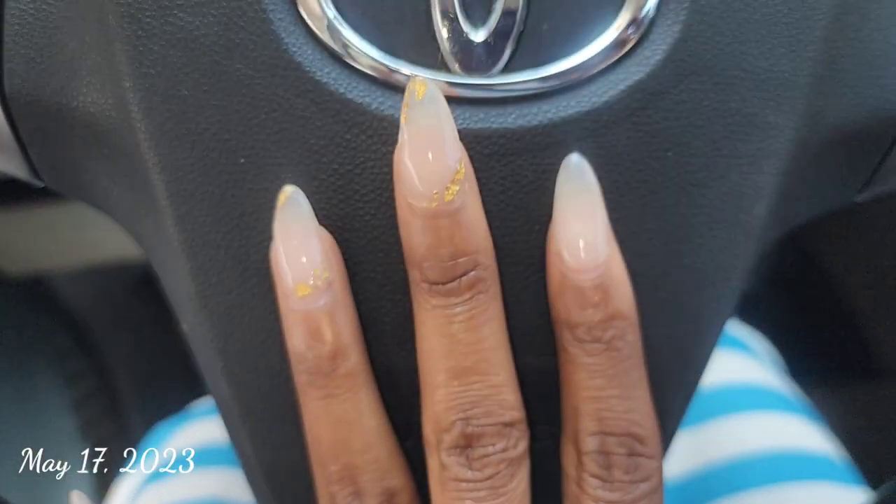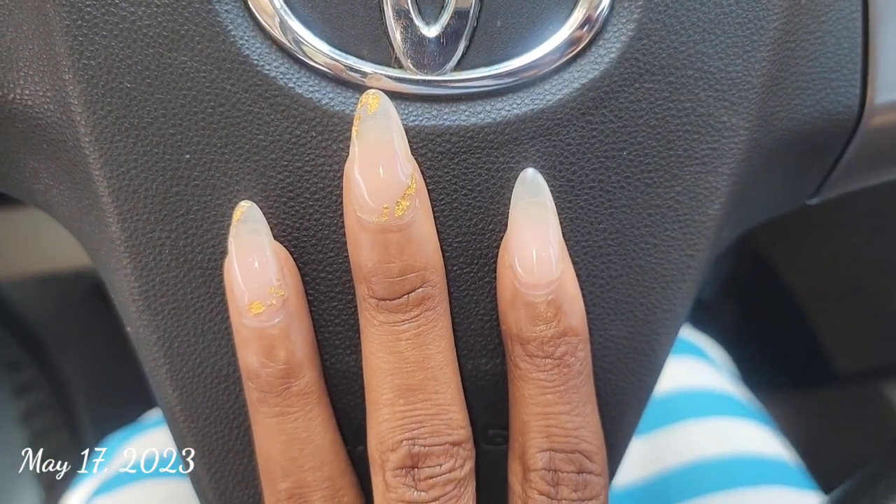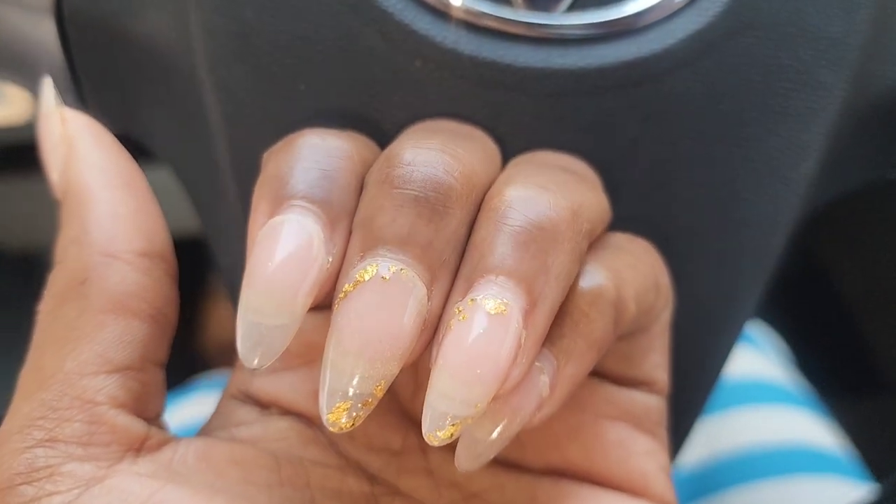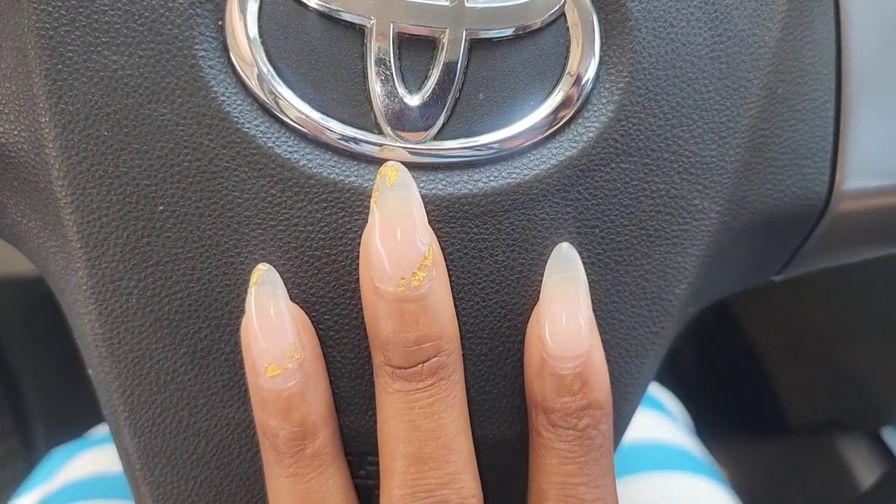I have to redo my nails but I'm honestly obsessed with the shape. I thought 100% I was going to go back to my coffin shape for the wedding renewal, but I don't know — I'm obsessed with the almond shape. What will solidify my decision 100% is what these nails look like in photos, so once I get back the engagement photos I'll make that decision.